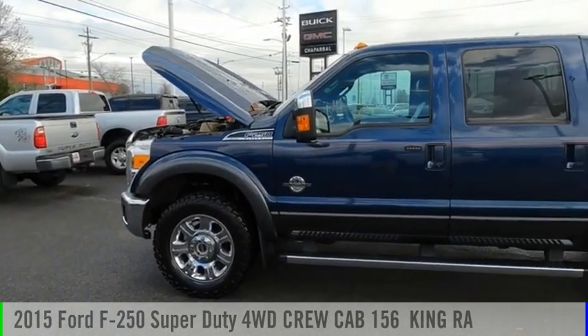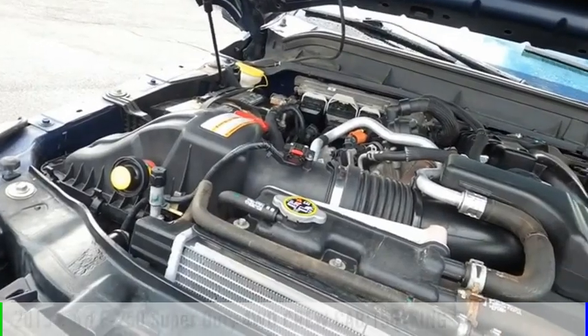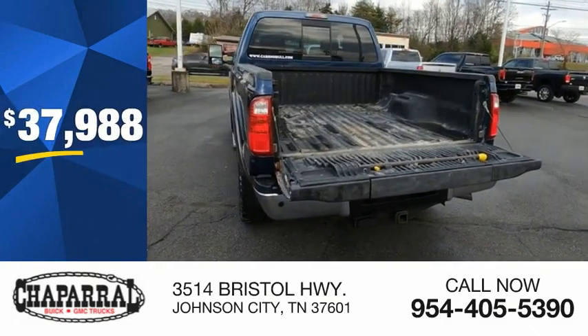Take a ride in the 2015 F-250 Super Duty. This vehicle is powered by a four-wheel drive, eight-cylinder, 6.7-liter engine, and is priced below $40,000.